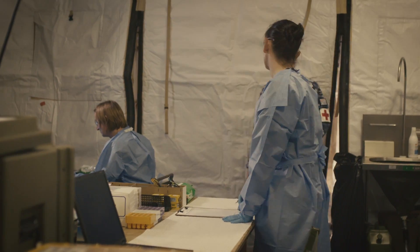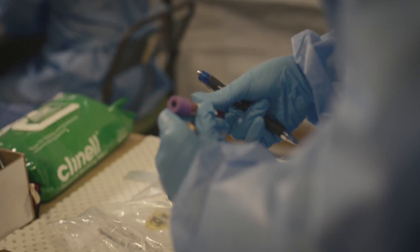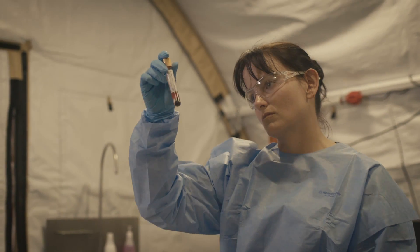However, through contacts that my dad had, I found out that a laboratory officer role was available in the Air Force, which allowed me to follow my passion for science but also join an organisation that I have always wanted to join.